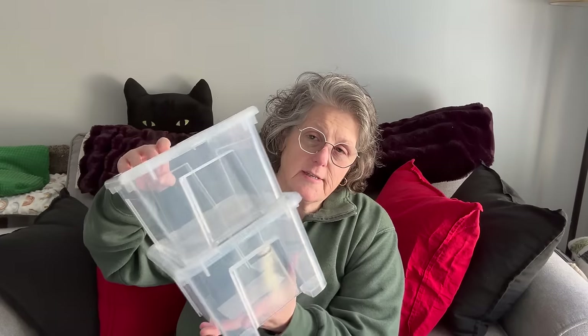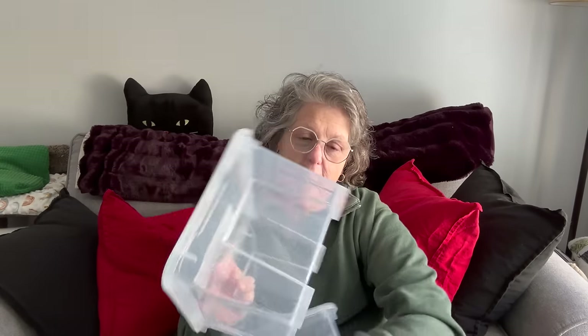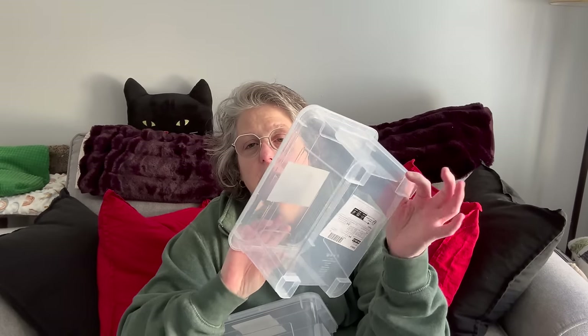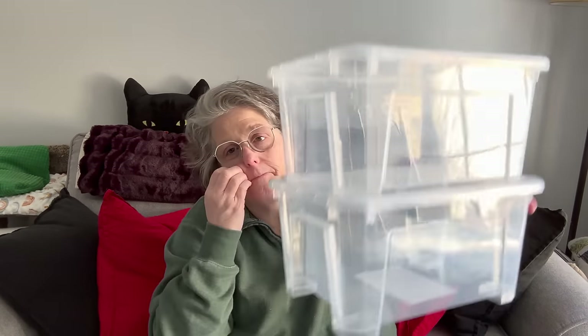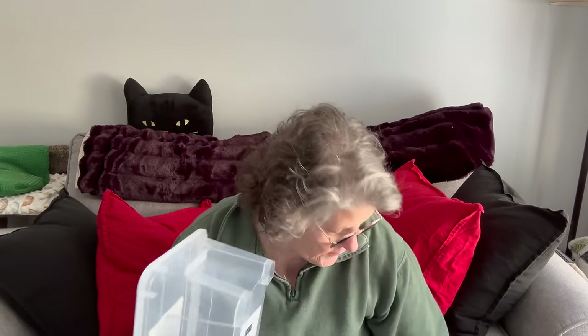There's a couple things in this haul I'll show you for a reason that I got at IKEA. I picked up these two — they're stackable, which I love. Not just stackable but they have feet, so if you stack them they don't slide. I grabbed two of these. There's a couple reasons I prefer these at IKEA — they have straight sides so they can hold more.